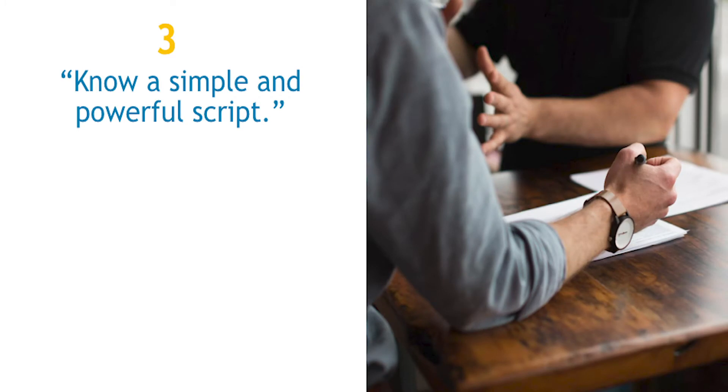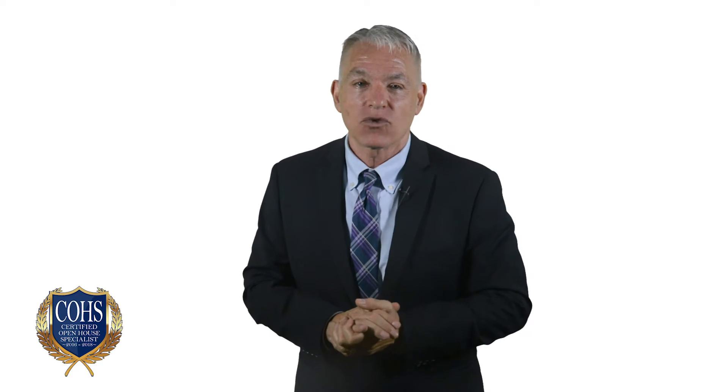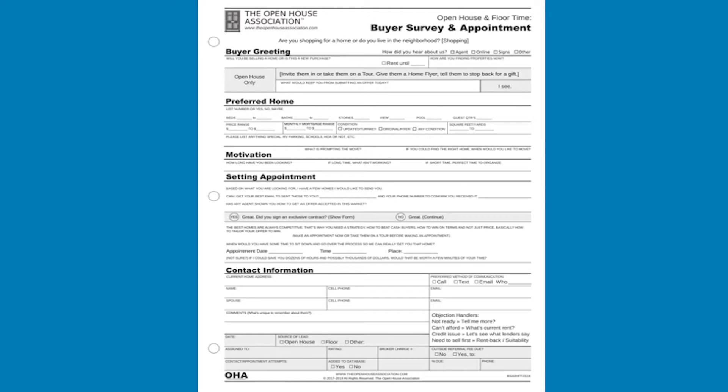The final proof of your expertise is in knowing what to say, what to ask, and how to respond. Plenty of agents ad-lib at open houses. But trying to endear ourselves to visitors, while showing the house and demonstrating expert knowledge, is just too tall an order without some structure. While the association has several scripts, the one you'll need next is the buyer script — we call it the buyer survey and appointment. It's the final form we'll give you in this course, intended to be used on a clipboard, and only after your guests have signed in. We recommend that you memorize this form.